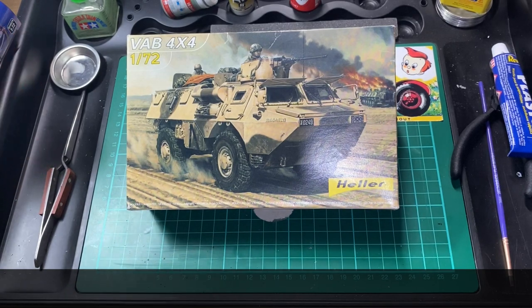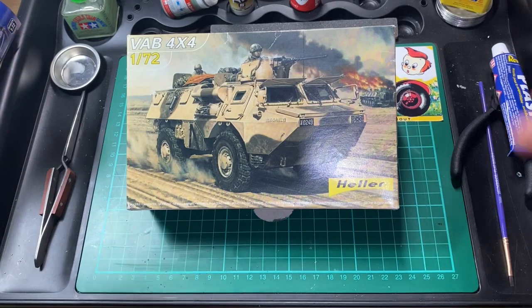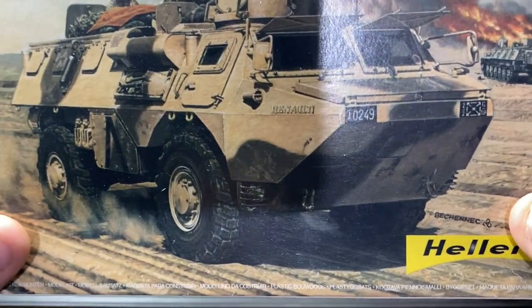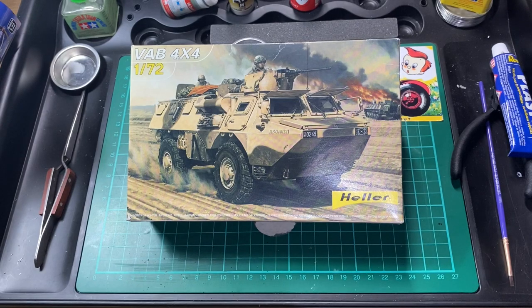Véhicule de l'Avant Blindé — that's how they say it. In English it's an armored personnel carrier. They were built by Renault, and you can see that on the box — it has the Renault name on the front. They were basically used for the French army.